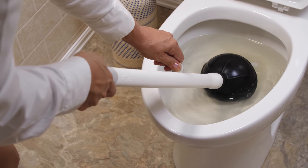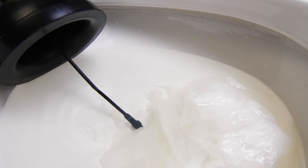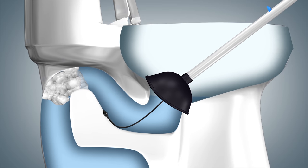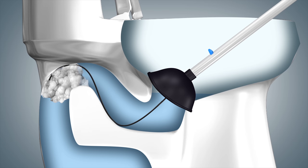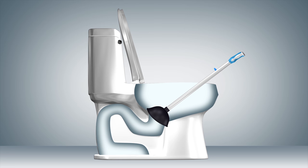Here's how it works. Just place Python Plunger in the bowl and push the handle forward, advancing the cutting head into the toilet and through the clog. The rotating cutting head reaches through the toilet and quickly shreds the clog just like a commercial plumber's snake. And water pressure does the rest.